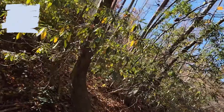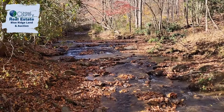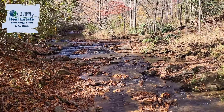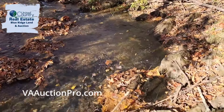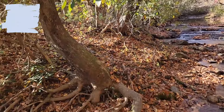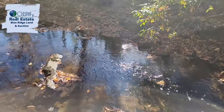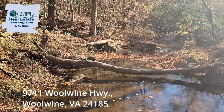The preview date is actually November 16th starting at 11 o'clock. You can go online to vaauctionpro.com — we have a 3D Matterport tour of the home, so it's a 3D tour you can check out, and we've got interior pictures too at vaauctionpro.com.